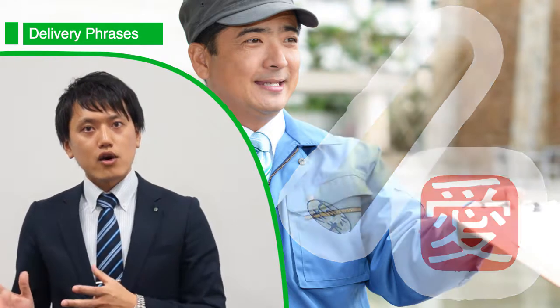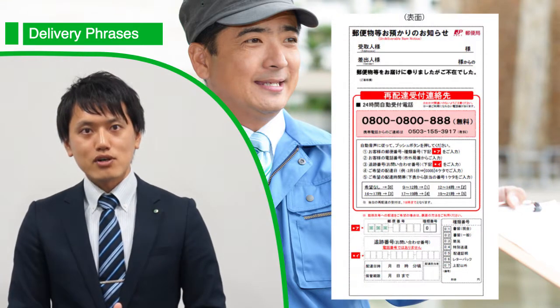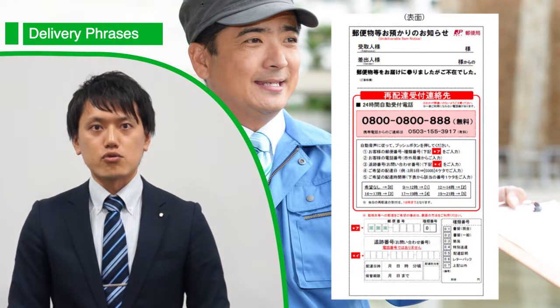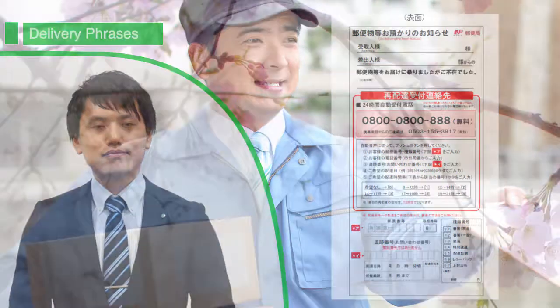But if you are not at home, they will leave a slip that looks like this in your post box, which basically means they came and you weren't there. If you want the package re-delivered, you'll need to go through either their website or give them a call to have that arranged. Well, thanks again for watching — hopefully you can try those phrases and they'll make your time in Japan simpler, easier, and definitely more fun.